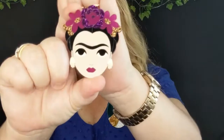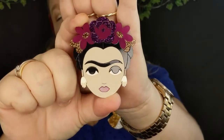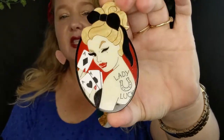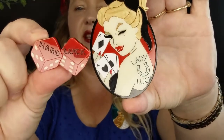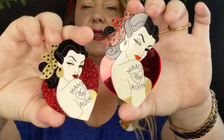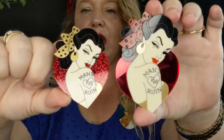Miss Jones also did a range of Fridas. This is the Winter Frida and you can see the beautiful glitter and different types of acrylics used in this brooch. She's also well known for her sassy brooches and her tattoo style. This is Lady Luck, which comes with the gorgeous hard luck dice, and then we've also got Man's Ruin and the Man's Ruin glamour edition. Such gorgeous brooches — the link will be below.